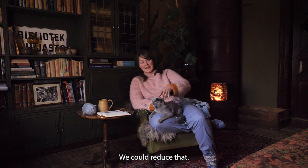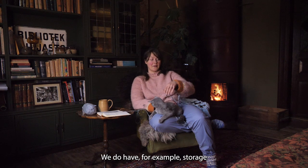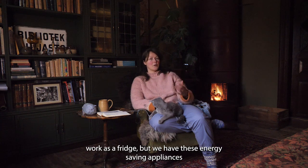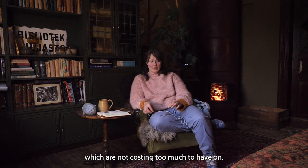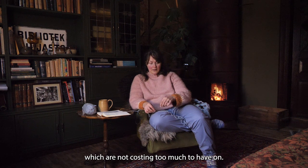We could reduce that. We do have, for example, storage that could work as a fridge. But we have these energy saving appliances which are not costing too much to have on.